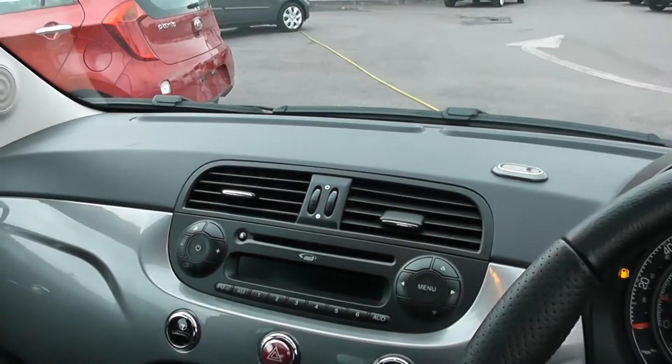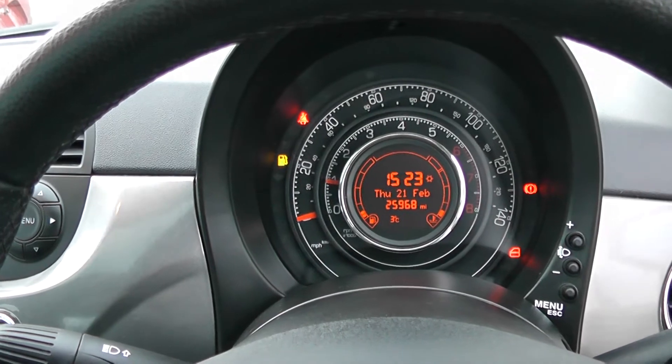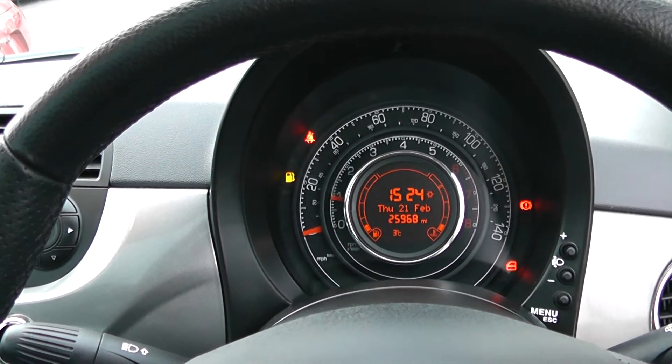There are excellent finance packages available on this car and if you reserve it online you will receive an additional discount. Look forward to hearing from you. Wessons Garages, Cardiff.